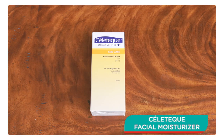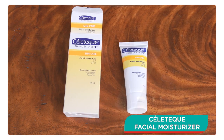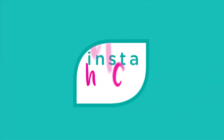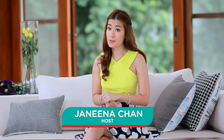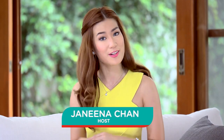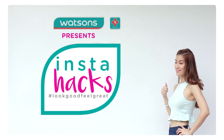Still, the best way to protect and ensure that you keep your complexion from becoming uneven is to avoid the sun and to always use sunscreen. I've heard great feedback about Celotec Facial Moisturizer with SPF 15. Thank you so much for watching InstaHacks! I hope you enjoyed as much as I did. And always remember, when you look good, you feel great!